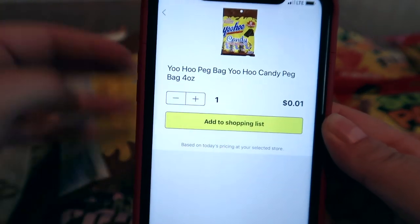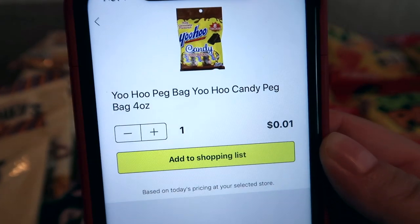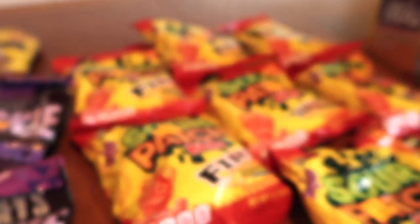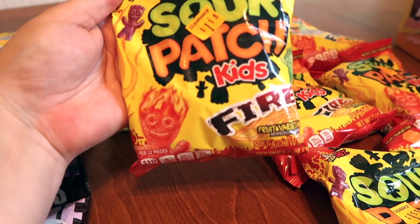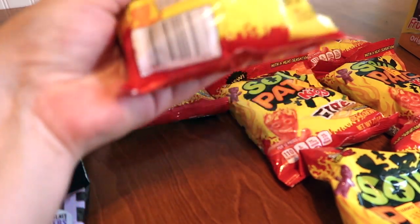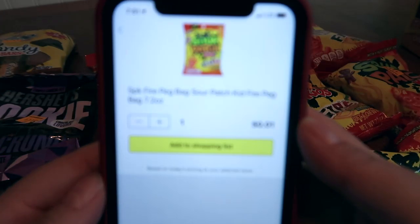Can you see the value of this, guys? If you are not that great at penny shopping, this app is a game changer — if I can figure it out, anyone can. The last item my store had a ton of is the Sour Patch Kids Fire — a fiery, fun one. Here it is, and we'll do a little scan — and there it is, penny!